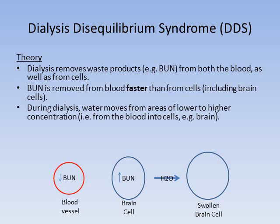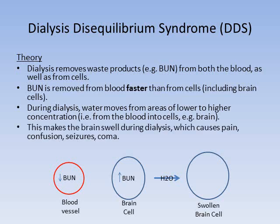BUN, or blood urea nitrogen, is removed from the blood faster than it is removed from the cells, including the brain cells. So during dialysis, water moves from areas of lower to higher concentration — from the blood into cells, including the brain cells — and this makes the brain swell during dialysis, which can cause pain. It can progress to confusion, seizures, and even coma.